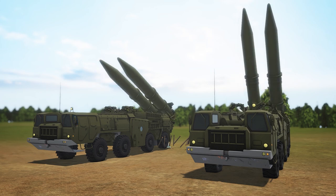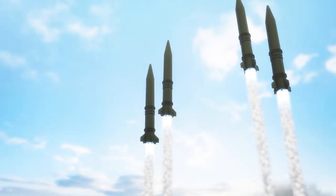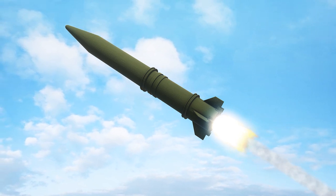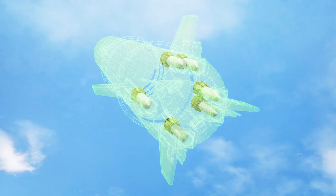Iskander-M short-range ballistic missiles fired into Ukraine from Russia have been found to contain decoys that trick air defense radars and heat-seeking missiles, according to The Drive. One 9M723 missile can be loaded with at least six of what the Collective Awareness to Unexploded Ordnance Group has identified as Russian 9B899 submunitions.